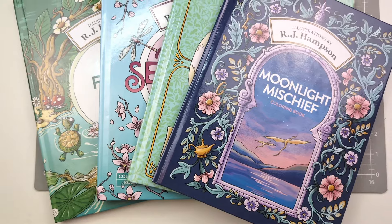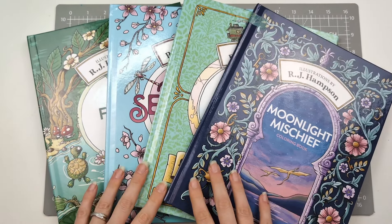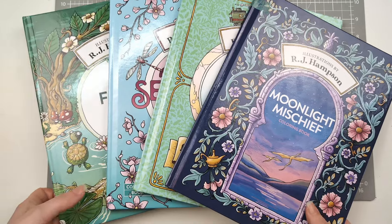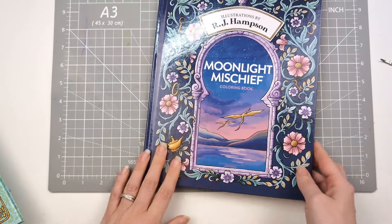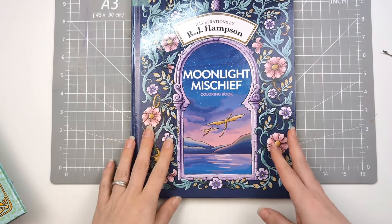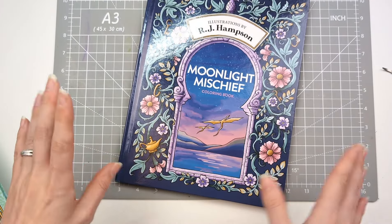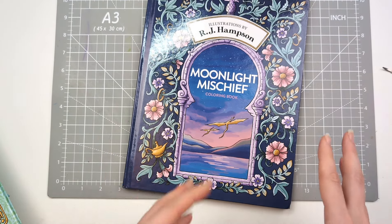These are all RJ Hampson books. I have Christine to blame for this – she bought me, I think it's this one, sometime a couple of months ago: Moonlight Mischief. I flipped through it, liked the look of it, it interested me, and I filed it away on my bookcase. Then I started seeing more and more from RJ Hampson.